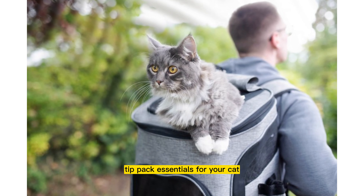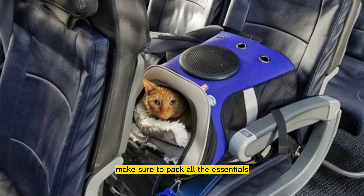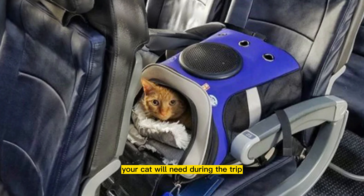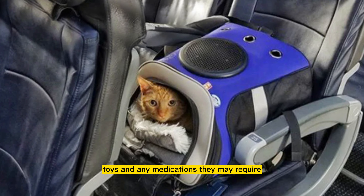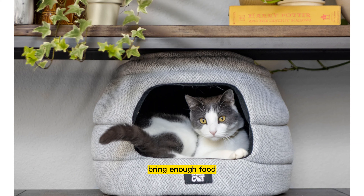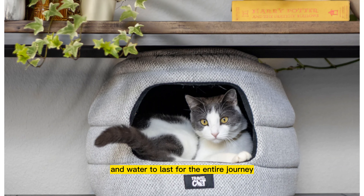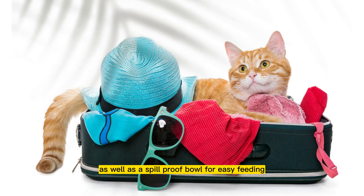Tip 2: Pack essentials for your cat. Make sure to pack all the essentials your cat will need during the trip. This includes food, water, a litter box, toys, and any medications they may require. Bring enough food and water to last for the entire journey, as well as a spill-proof bowl for easy feeding.